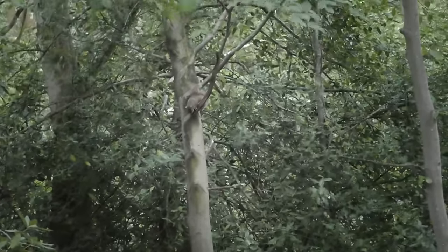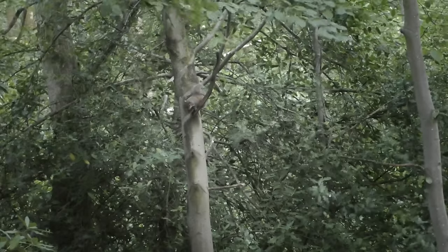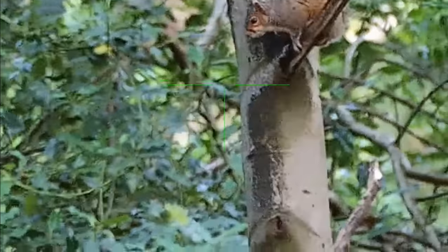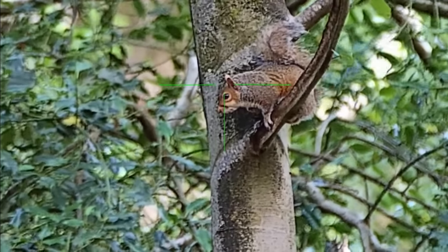We are off the mark. It's about 20 minutes after the first one and now we have another squirrel which has come in. This one seems to be sitting up in the tree and hasn't committed down onto the feeder. So I'm watching it with my crosshair just in case it stays still long enough for me to take a shot.